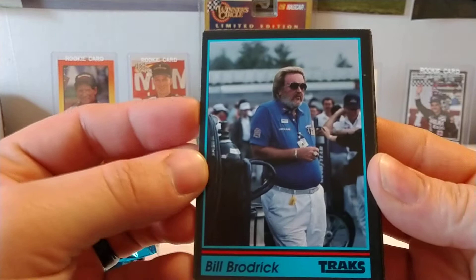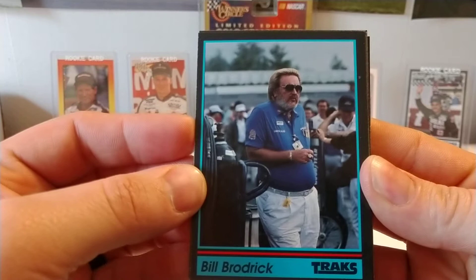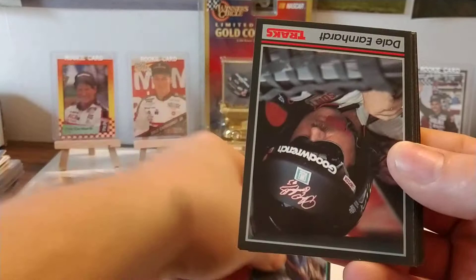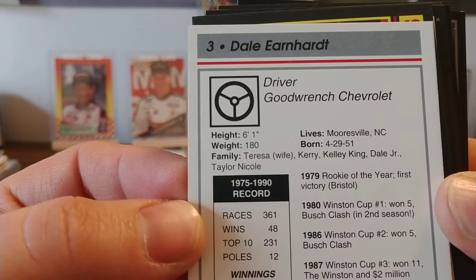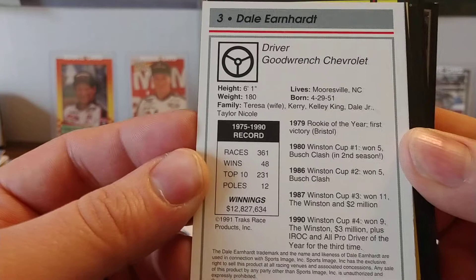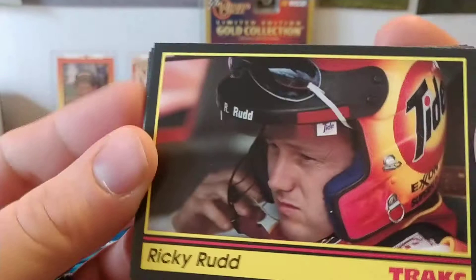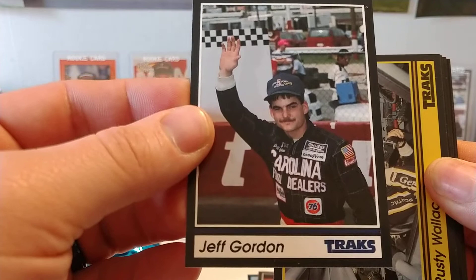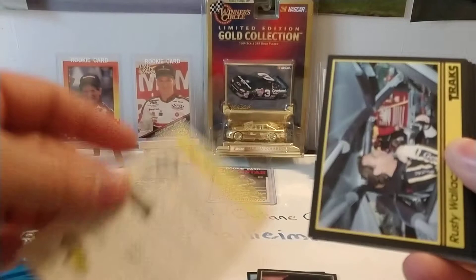We'll start off with Bill Broderick. Bill was a representative of Unocal 76 — the guy in victory lane ceremonies who was always doing what they called the hat dance, taking different sponsors' hats and putting them on the drivers for promotional photos after they would win. We have Dale Earnhardt, card number three of the set. There you see his Cup Series record from 75 to 1990. We have Ricky Rudd, card number five. And there it is — we find the Jeff Gordon rookie card in the first pack. Very nice, very happy about that. That's two out of this box so far.